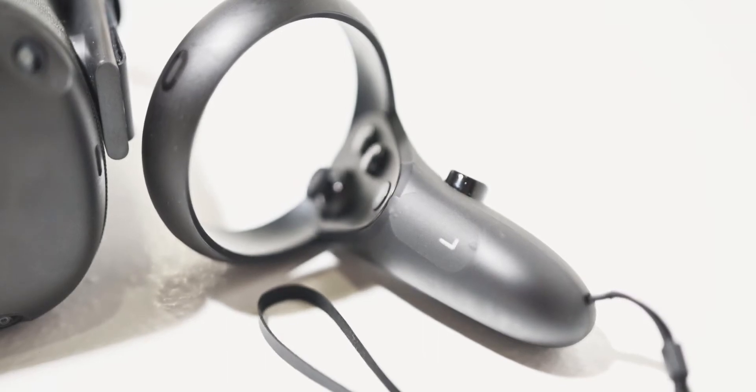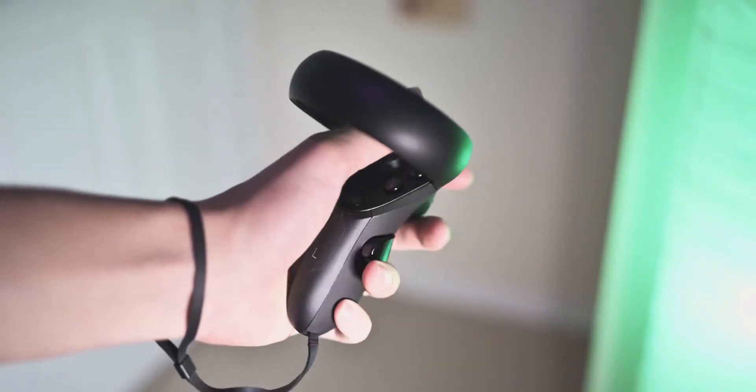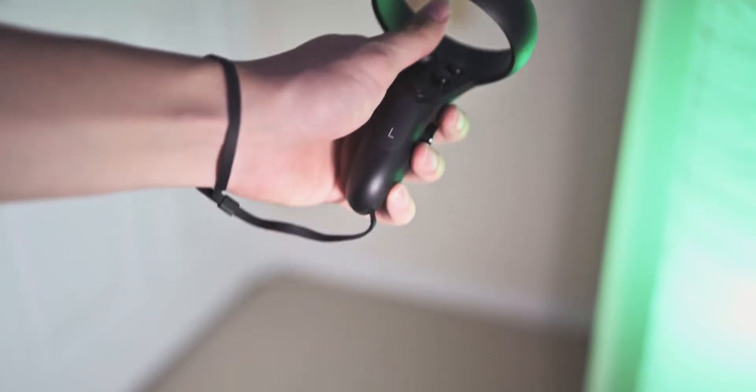What good is a headset without a good pair of controllers? Admittedly, I've never really used any other VR controllers before, but I really do like them. I'd prefer something like the Valve Index knuckle strap, because the wrist strap here just doesn't feel as secure — when you think of a wrist strap, you think of the Wii Remote with its little clamp, but this is a little flimsy. That said, the tracking is great, the triggers feel amazing, and the haptic feedback is satisfying.